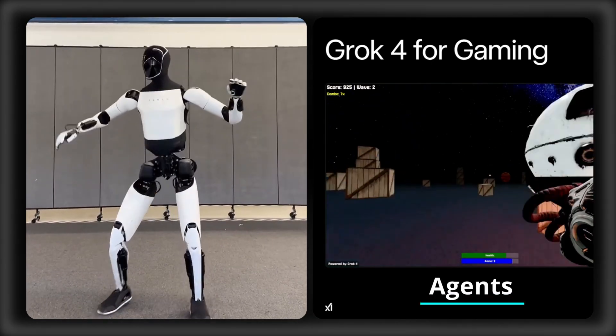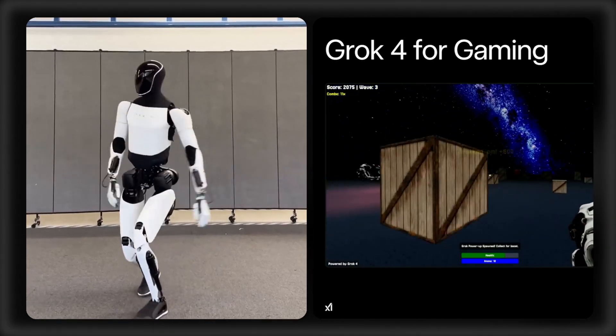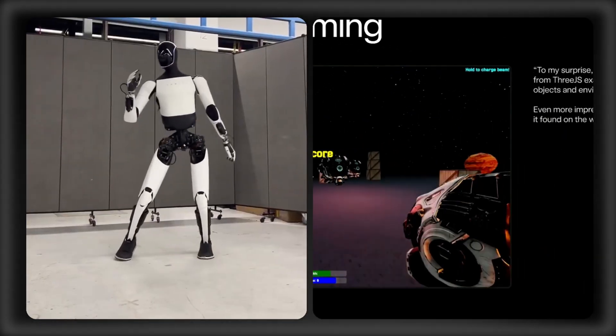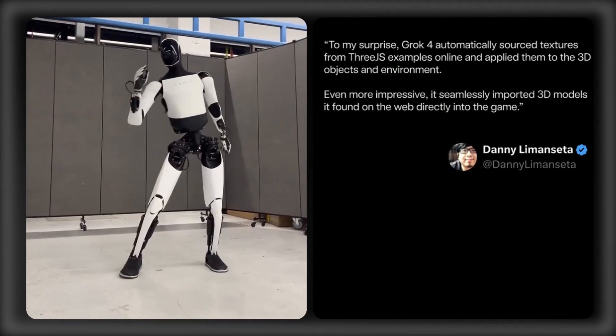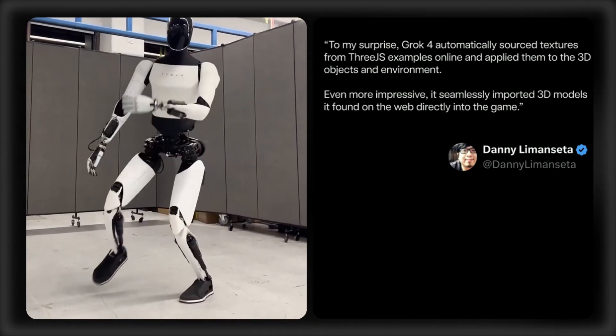When it comes to agentic behavior, the standard model features a single-agent framework, while Grok 4 Heavy features a multiple-agent framework where agents can collaborate to tackle complex tasks, improving accuracy and the depth of responses.